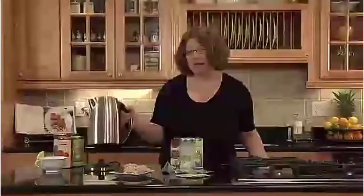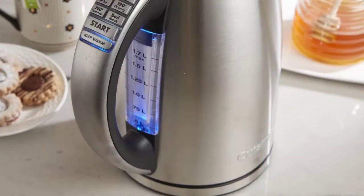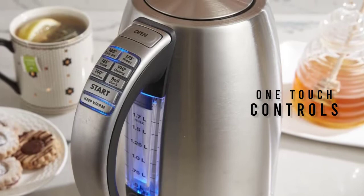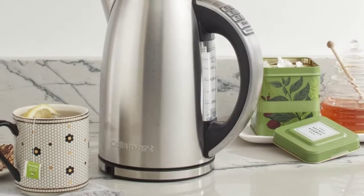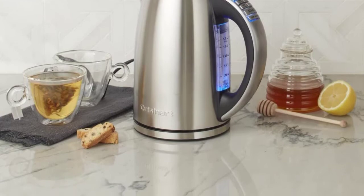One-touch controls make it easy to use, and the 30-minute keep-warm option is great for keeping your water at the perfect temperature. The Staco non-slip handle and 360-degree swivel power base make it easy to use, and the auto-safety shutoff ensures the kettle shuts off automatically when finished boiling. The 2-minute memory function allows the kettle to be off the base for 2 minutes without shutting off or losing its place in the brewing process. The 6 preset heat settings make it easy to find the perfect temperature for steeping tea.